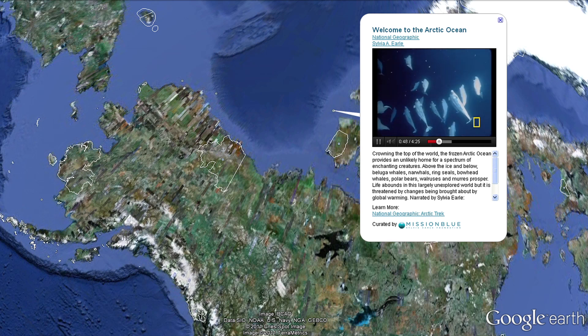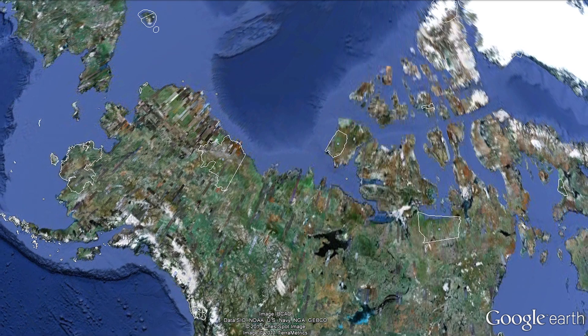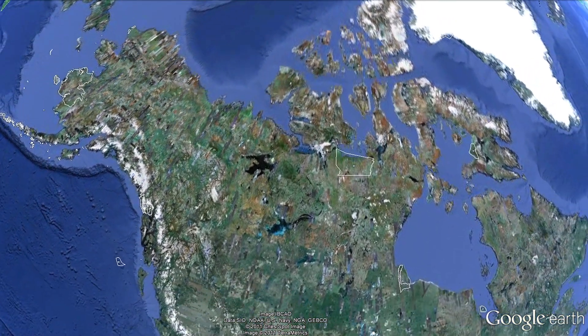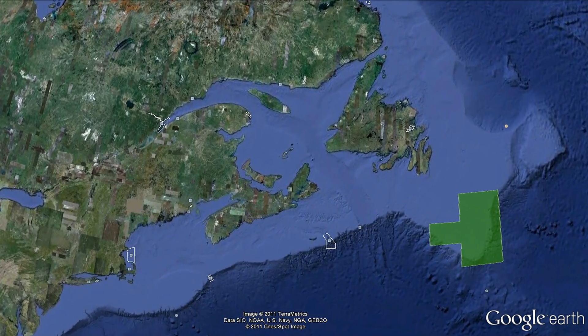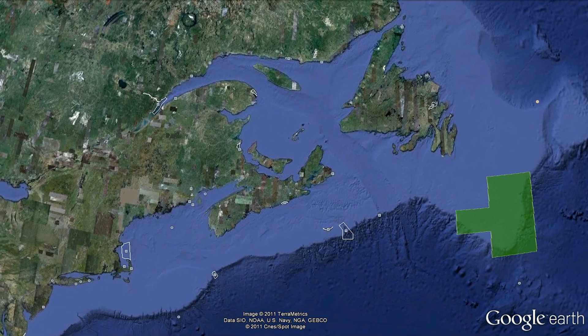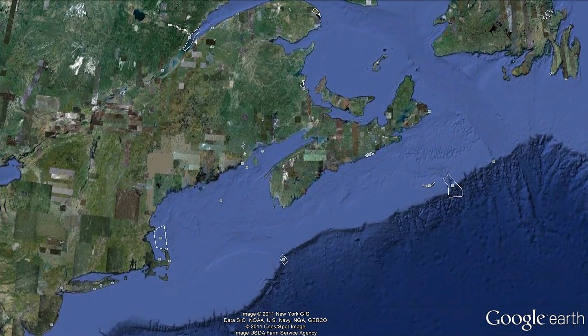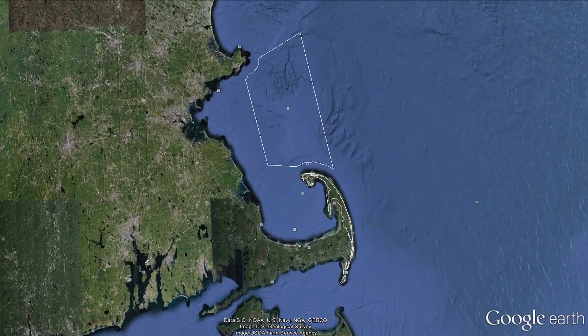Crossing the top of the world, we come down the east side of Canada and America. The southeast shoals of the Grand Banks — another area attracting interest as a future protected area — are clearly visible in green. And to the west of that, Stellwagon Bank, famous for its Atlantic population of humpback whales, with multimedia pop-ups giving you a glimpse of life in these marine areas.